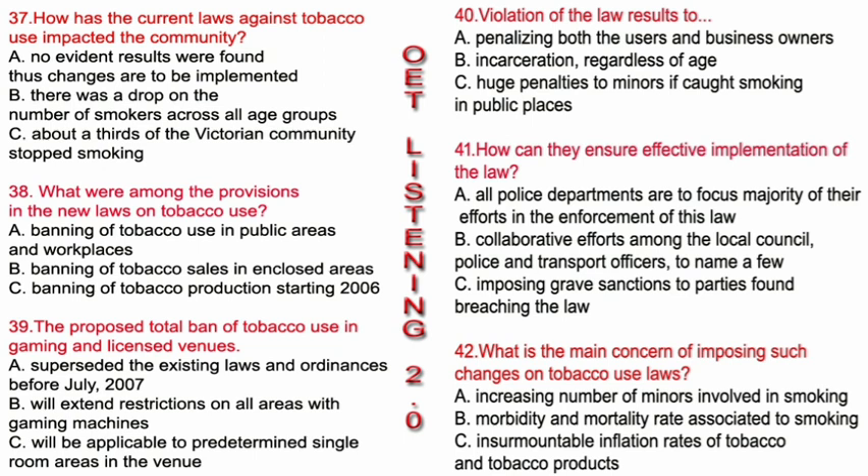Where to get help: Department of Human Services Tobacco Information Line — 1300 136 775; or your local council. Things to remember: nearly 5,000 Victorians die each year from tobacco-related illness. New laws ban smoking in most enclosed workplaces, in covered public transport areas, and at underage music and dance events from the 1st of March 2006. Smoking will be banned in licensed premises from the 1st of July 2007. That is the end of Part C. You now have two minutes to check your answers.